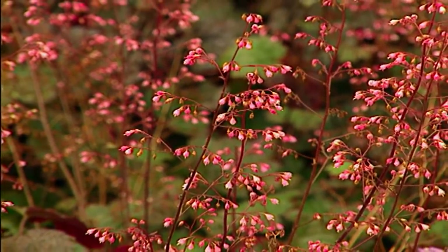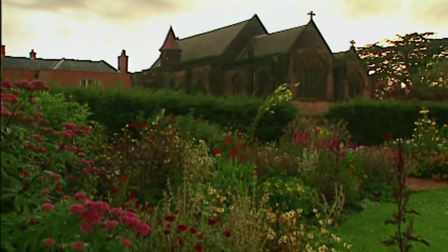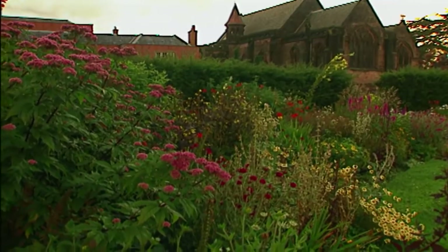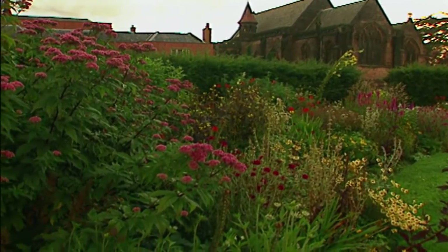Gardening is a moving, living thing. It's a unique art, really. Because if you come to think of it, it's the only art which is always moving on. It's dynamic. You paint a picture and it's completed.